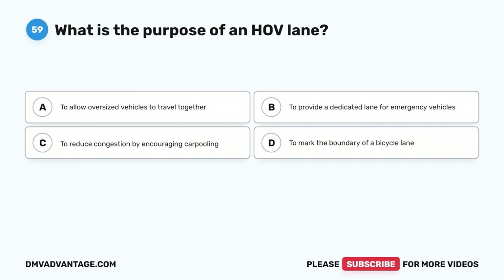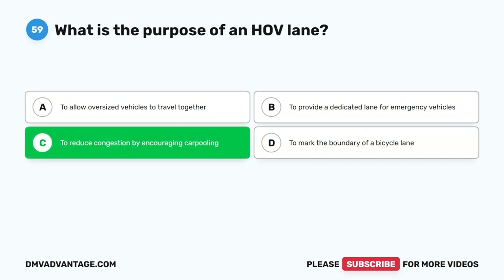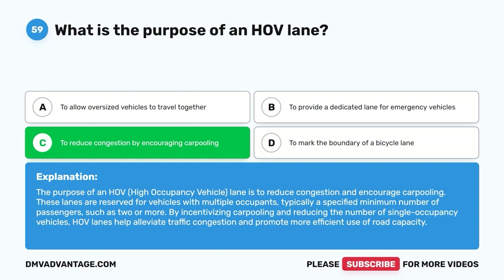Question 59: What is the purpose of an HOV lane? A. To allow oversized vehicles to travel together. B. To provide a dedicated lane for emergency vehicles. C. To reduce congestion by encouraging carpooling. D. To mark the boundary of a bicycle lane. The correct answer is C. The purpose of an HOV (high-occupancy vehicle) lane is to reduce congestion and encourage carpooling. These lanes are reserved for vehicles with multiple occupants, typically a specified minimum number of passengers such as two or more. By incentivizing carpooling and reducing single-occupancy vehicles, HOV lanes help alleviate traffic congestion and promote more efficient use of road capacity.